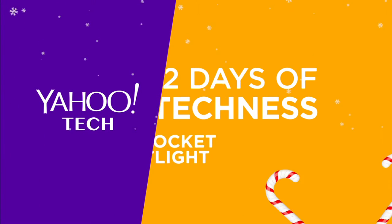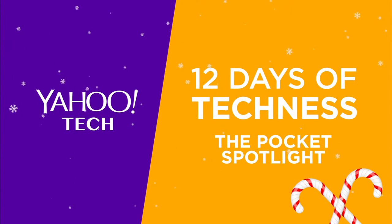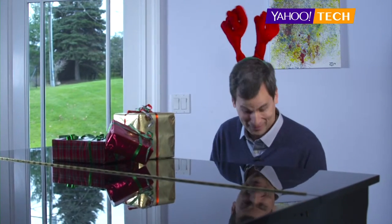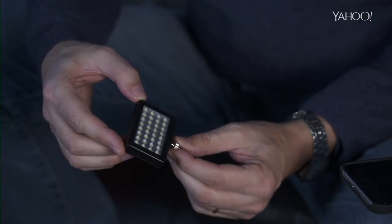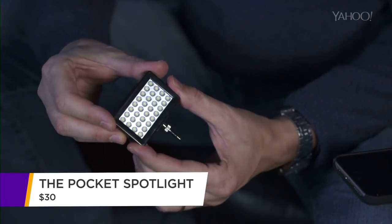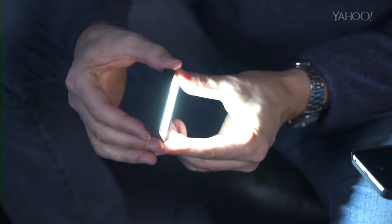On the first day of Tecnus my true love gave to me a reasonably priced offbeat gadget I wouldn't have otherwise thought to buy for myself. Meet the Pocket Spotlight — $30, tiny, hand-held LED panel for amazing amounts of illumination.